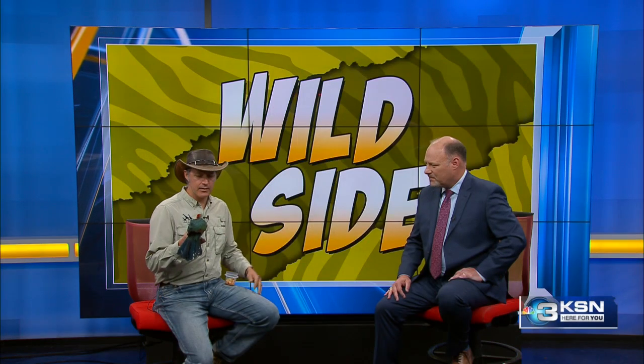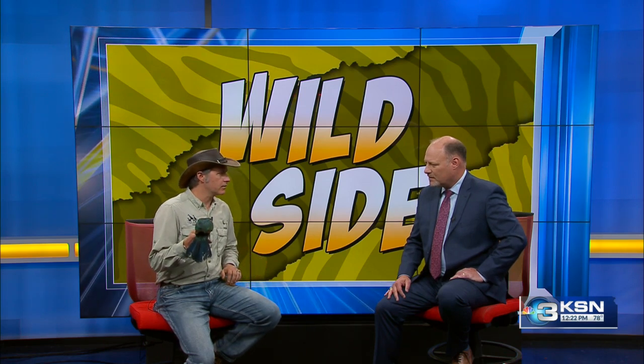Where do these birds live? Where do they originate from? So there are several different species. They originate from western Africa primarily. It's actually the national bird of Angola — so this is their bald eagle.